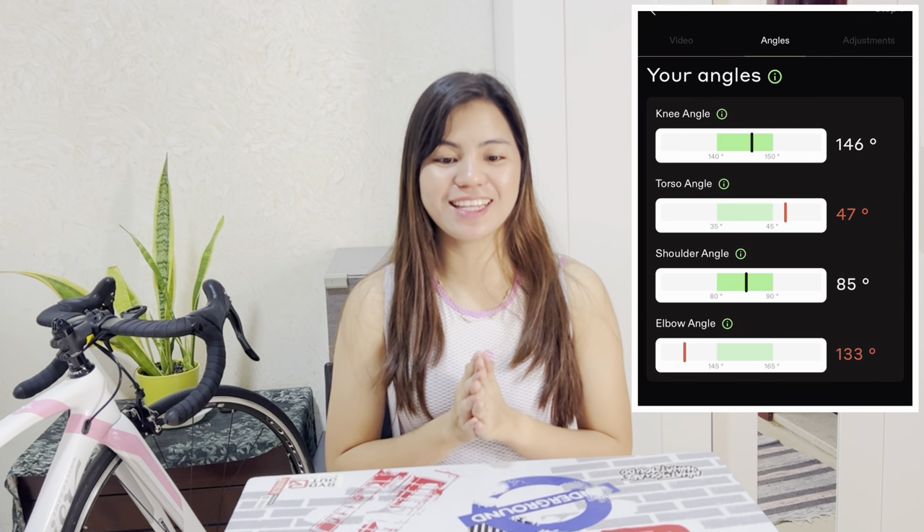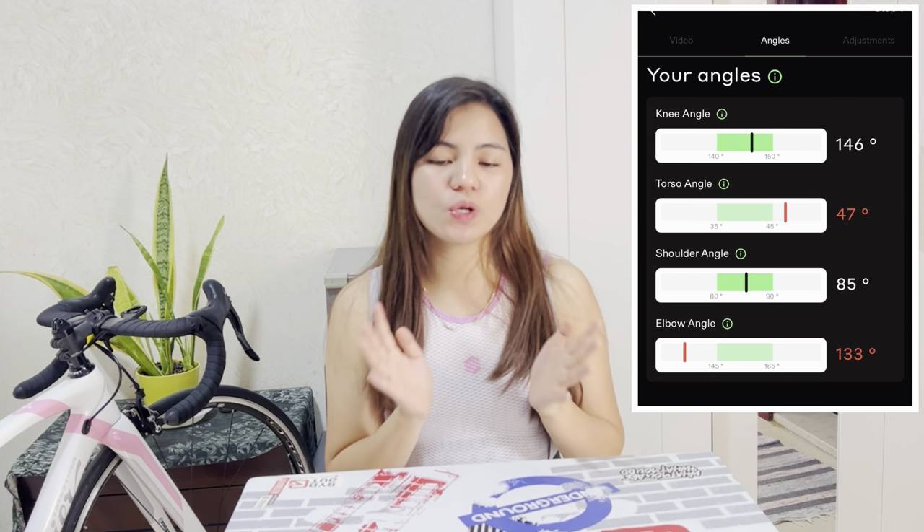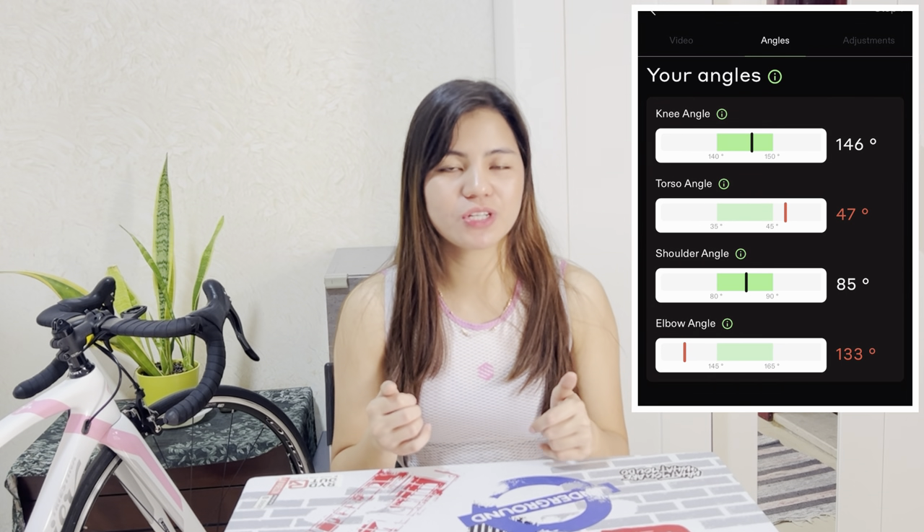Your body can also adjust to your bike, so it takes time to really settle into your new bike position. On my result, I can see my knee angle is 146 degrees, my torso angle is 47 degrees — it should be in the green area. My shoulder angle is 85 degrees, which is great. My elbow angle is 130 degrees. I think I need to adjust my aerodynamic position because sometimes I'm putting my hand on the handlebar itself and not on the drop bar, so I need to adjust that.